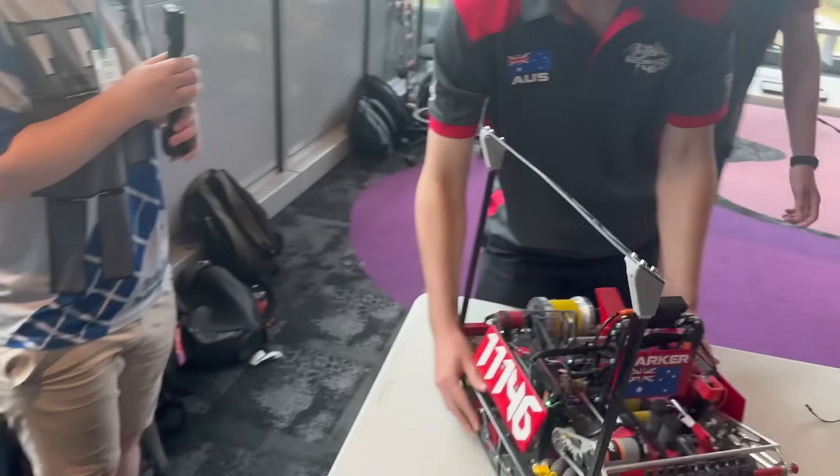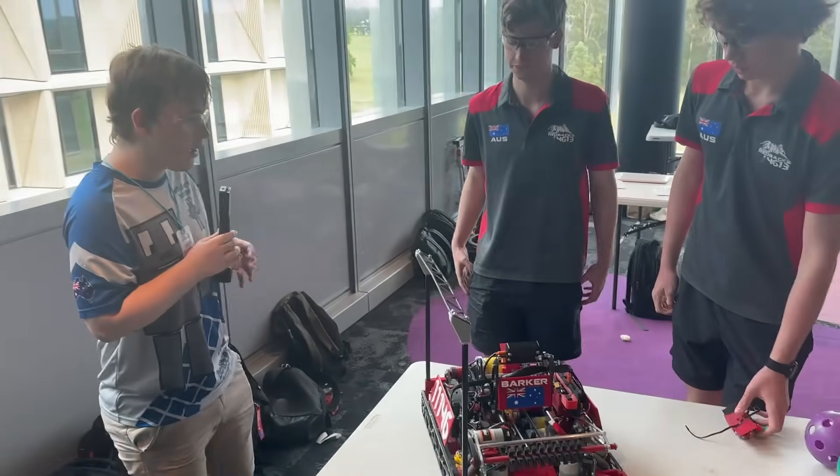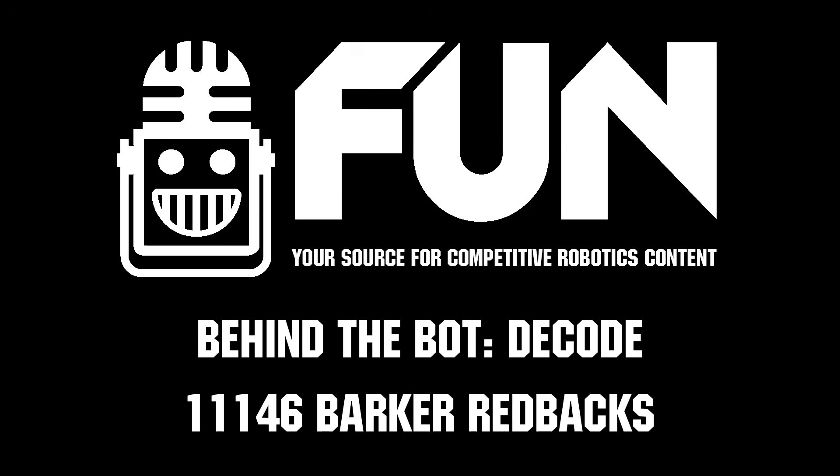Thank you very much for sharing this incredible robot. This has been Team 11146, the Barker Redbacks. Thanks for watching.